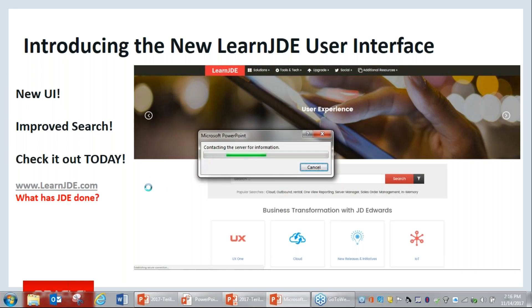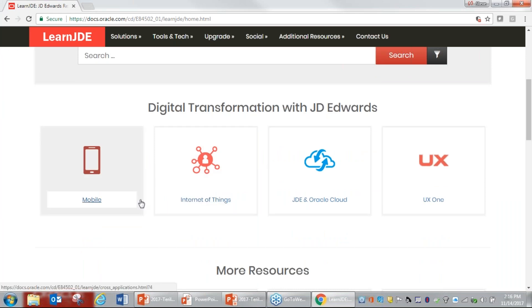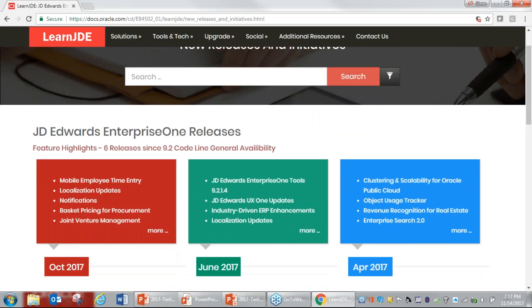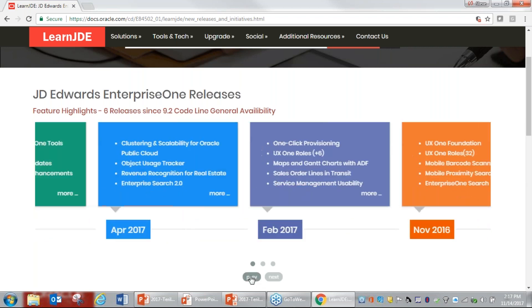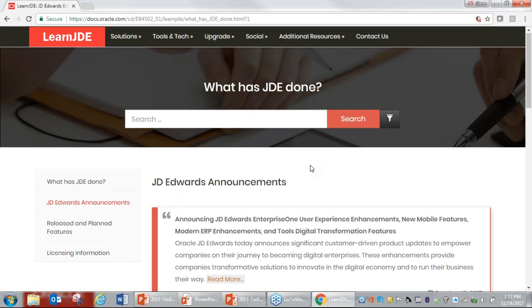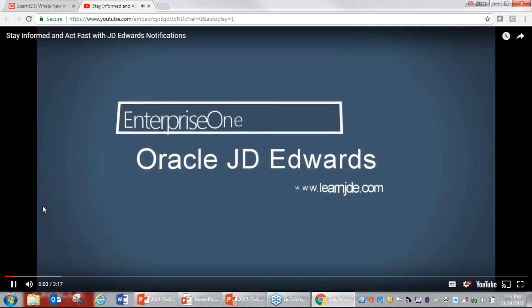Let's look at LearnJDE.com. Scrolling down, you'll see high-level areas to drill into — from mobile to IoT to cloud. There's a new releases and initiatives section showing what's come out recently in October all the way back to 2016. Under additional resources and announcements you can stay up to date with everything JD Edwards is announcing. We can also see detail under 'What's New' — for example, 'Stay Informed and Act Fast with JD Edwards Notifications.' We'll play that video now — it's about three minutes and a really good overview of notifications.